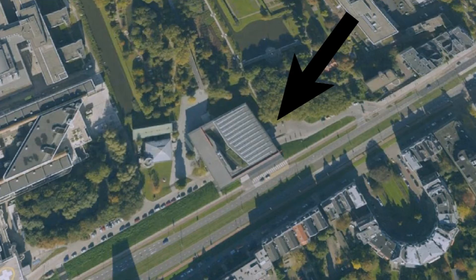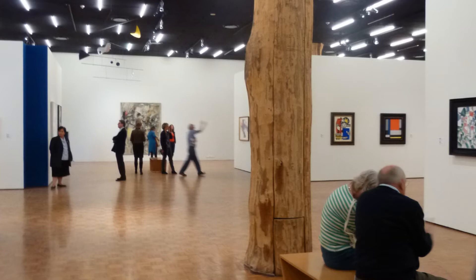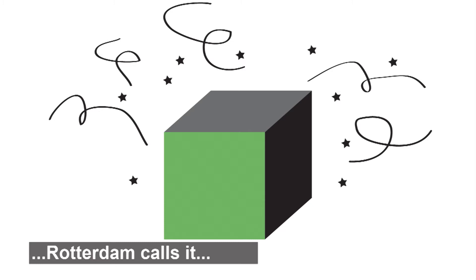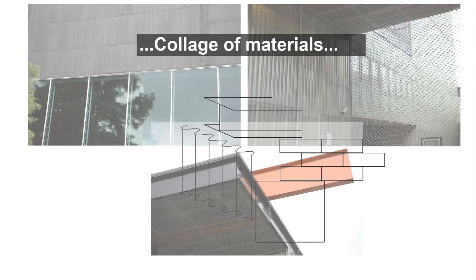Welcome to Rotterdam and welcome to the Kunsthall, a fabulous little museum and art gallery right at the museum park. It is known for being designed in 1992 by famous architect Rem Koolhaas of OMA. The people of Rotterdam call the building the magic box because of its squared appearance but also its diversity in routing and in material use, from expensive marble to cheap corrugated panels.